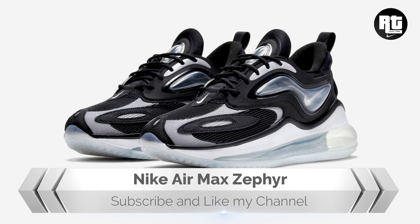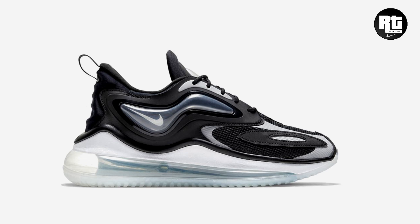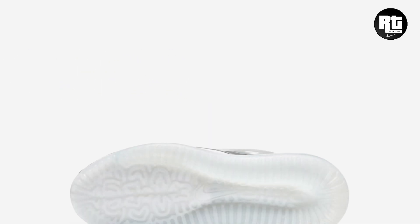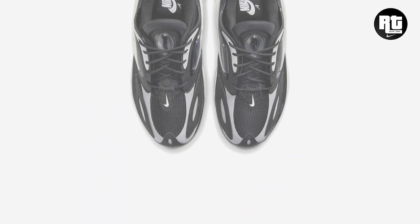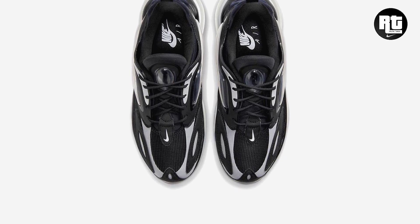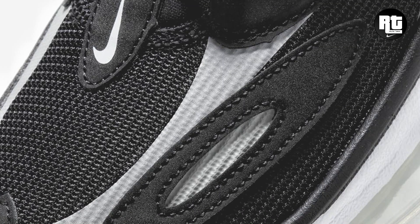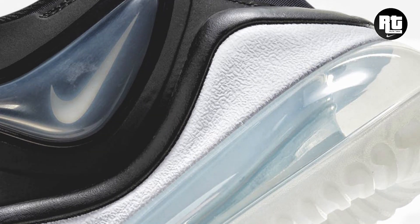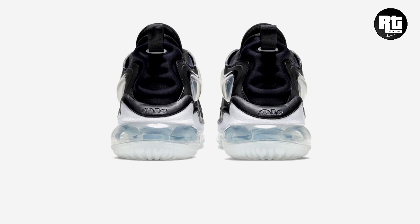Nike's newest Air Max silhouette, the Air Max Z-Pyre, comes with the brand's signature Air Max cushioning. Dressed in a black, grey, and white color scheme, constructed with synthetic leather overlays and mesh. The design is inspired by Nike's 720 Air unit, with an Air Max sole unit for soft, responsive cushioning and comfort. A full-length Nike cushion midsole amplifies comfort on the Max Air unit.